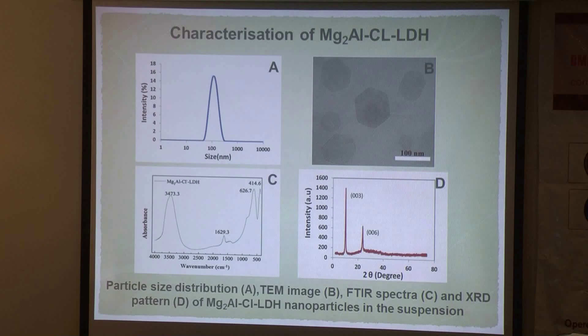Here is the characterization of these particles. LDH nanoparticles exhibit a narrow size distribution with a peak of around 100 nanometers and an average size of 110 nanometers. The TEM image shows the typical hexagonal morphology of this particle, and both FTIR and XRD show specific peaks indicating the composition and layered structure of the particle.